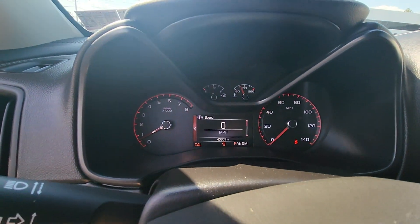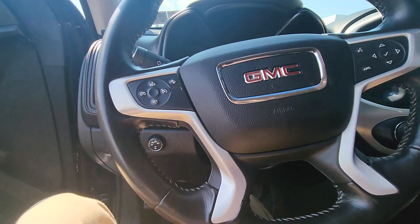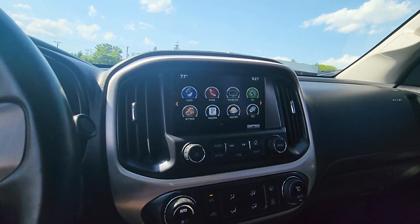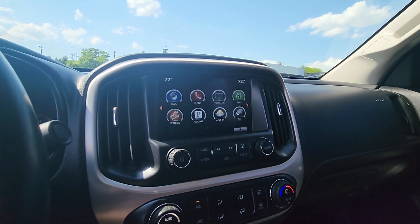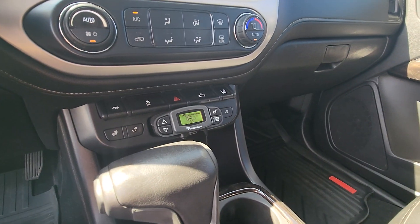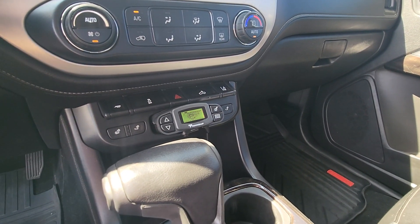It has just over 40,000 miles. It does have a forward collision alert and Sirius XM radio, Apple CarPlay, Android Auto, and built-in navigation. The front seats are heated. It does have lane keep assist as well to keep you in the middle of the lane.